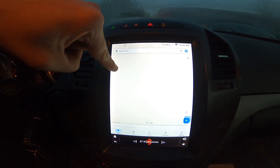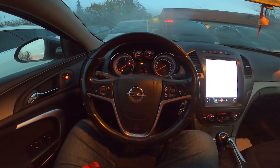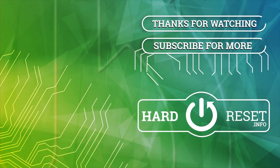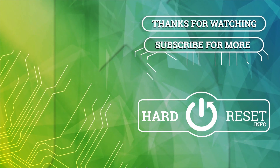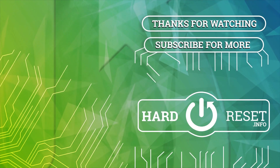And that's basically it. If you find this video helpful, please hit like, comment and subscribe. I'll see you next time.